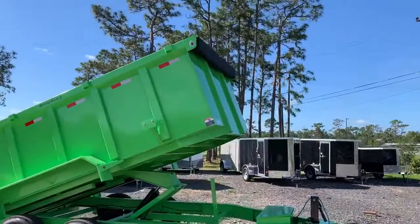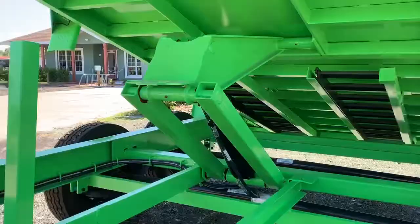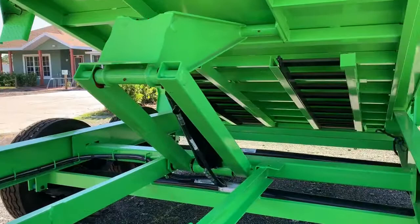7x14 with 4-foot sides from Lamar. Super Duty Dump. It has a scissor lift, a ramp, and it is powered by a KTI pump,